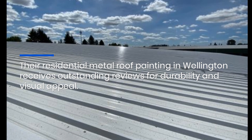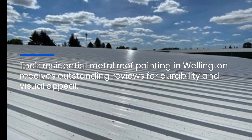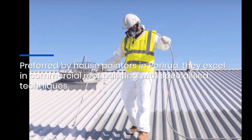Their residential metal roof painting in Wellington receives outstanding reviews for durability and visual appeal. Preferred by house painters in Porirua, they excel in commercial roof painting with specialized techniques.